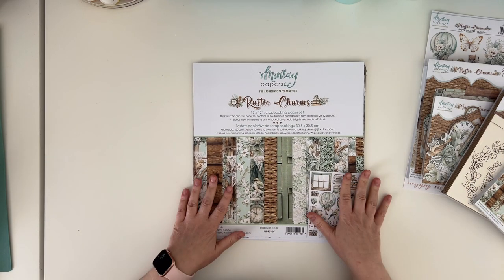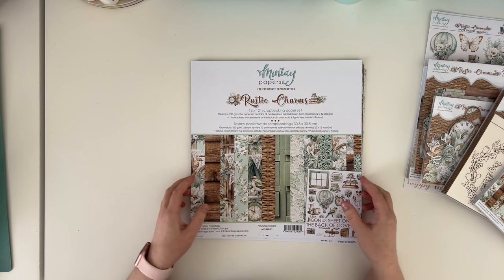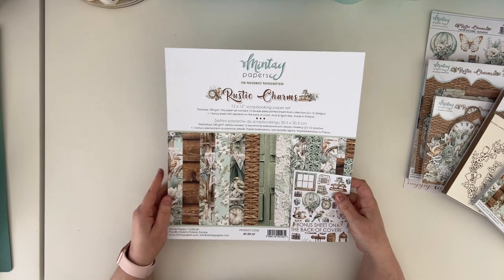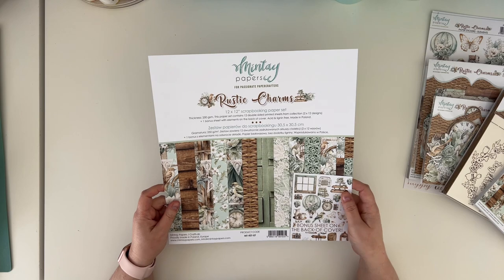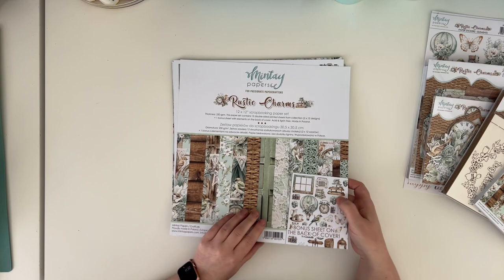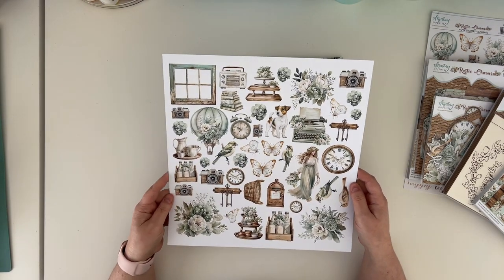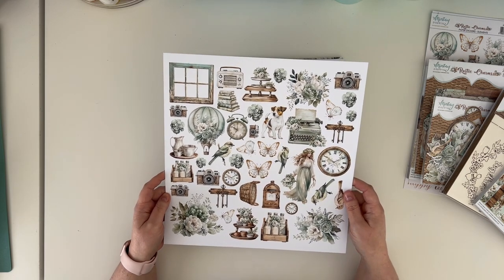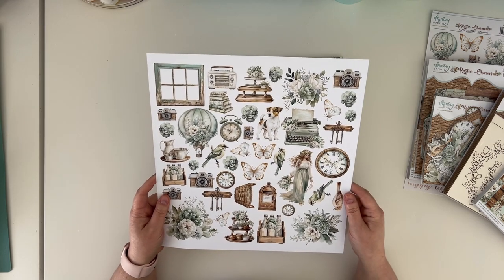As always you get a 12 by 12 paper, six different designs. You can purchase them separately or as a kit. Each kit comes with a cover plus 12 papers — two of each design. The cover has a preview of what's inside, and on the back there is a bonus sheet with elements for fussy cutting. You can fussy cut them and use them in your pages, albums, and cards.